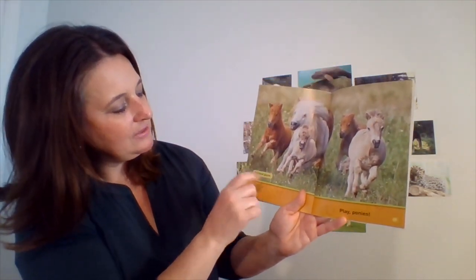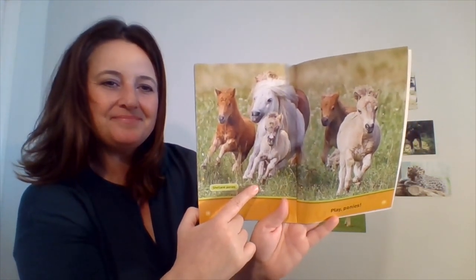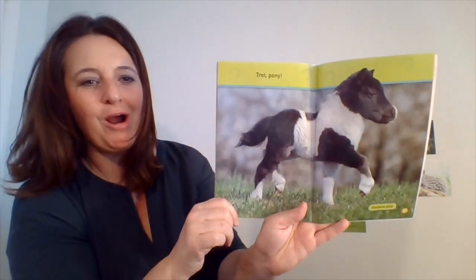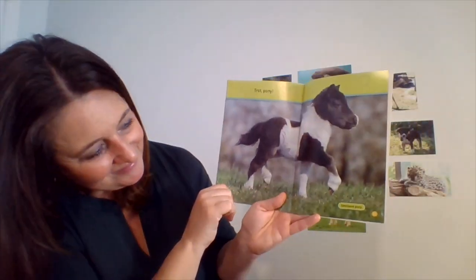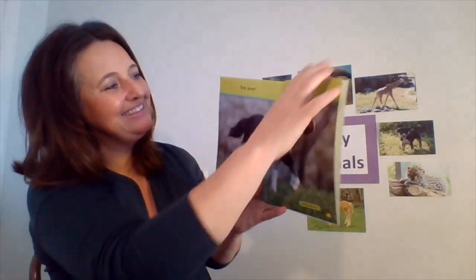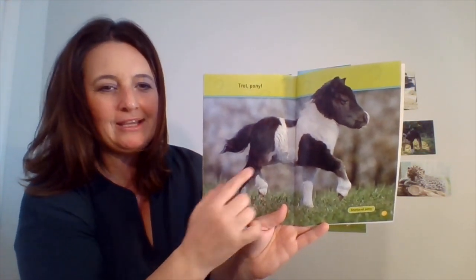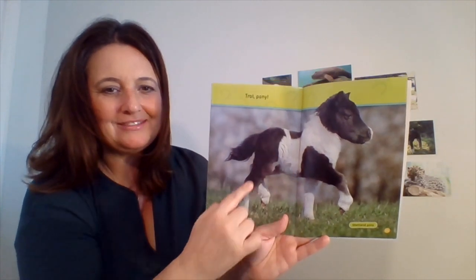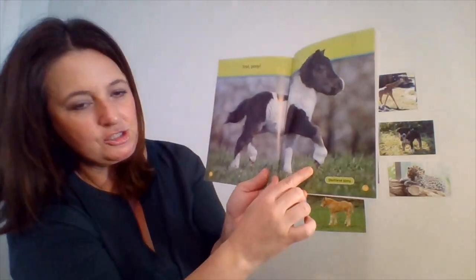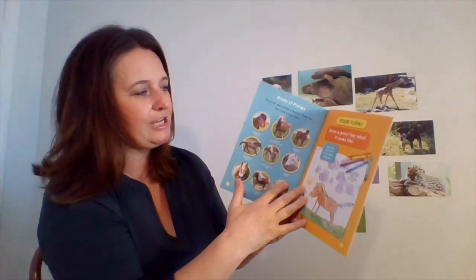Play ponies. Here are some Shetland ponies again. And this is a Shetland pony — it looks so teeny tiny, doesn't it? What colors do you see? That Shetland pony is black and white. And it looks like his hooves might be a little brown color too. So we have three different colors in that Shetland pony.